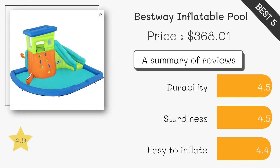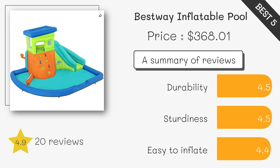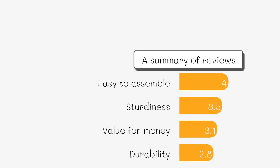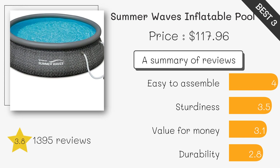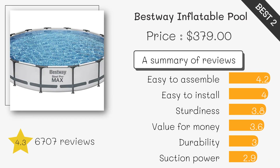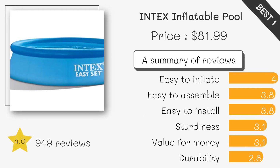Provides both pool and slide fun for kids. Spacious and perfect for family fun. Quick and easy setup with a filter pump included. Sturdy steel frame and large capacity. Easy to setup and durable construction.